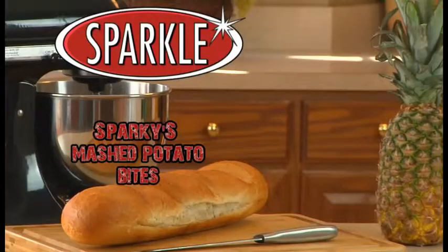You can really make this recipe sparkle this week by shopping at Sparkle. Serve your mashed potato bites up alongside any of Sparkle's famous steaks this week.